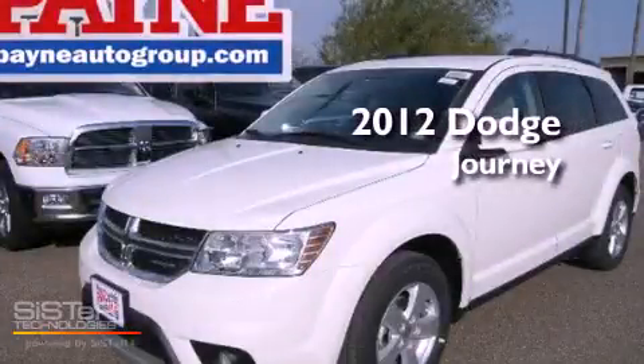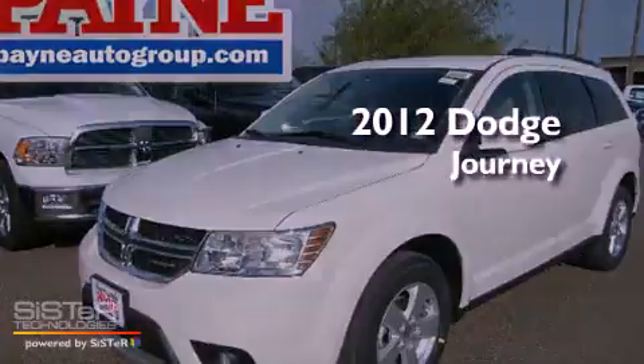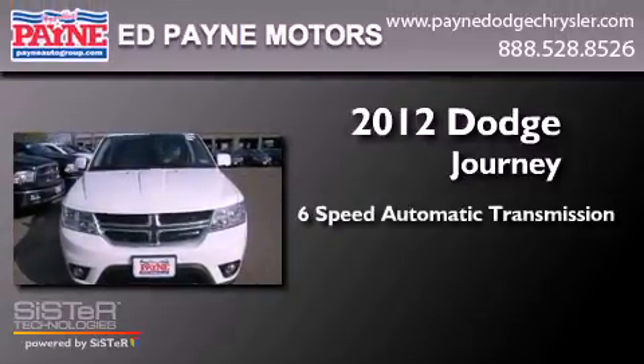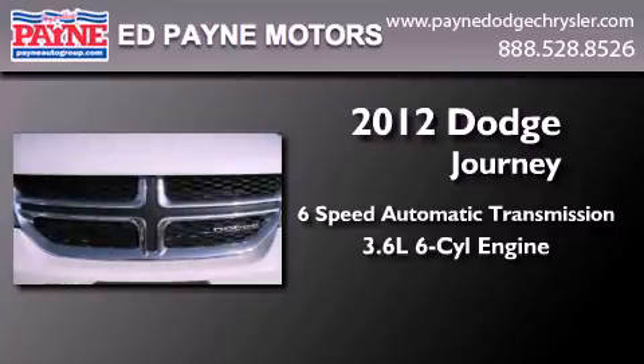This is a brand new 2012 Dodge Journey. This crossover has a 6-speed automatic transmission and a 3.6-liter V6.